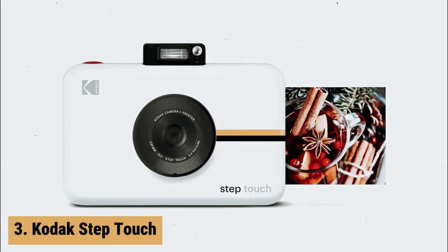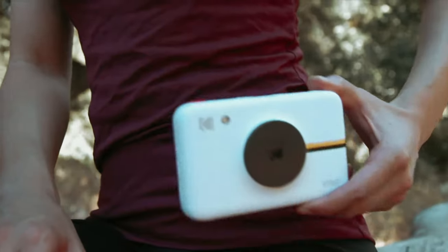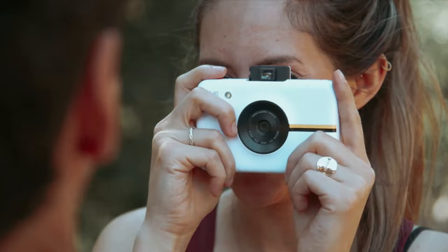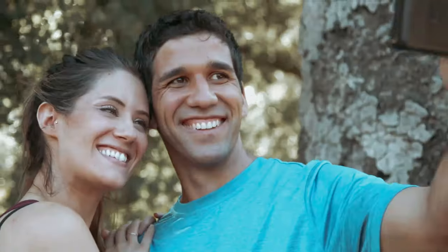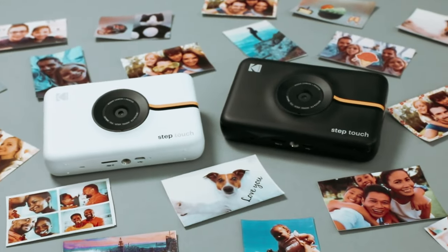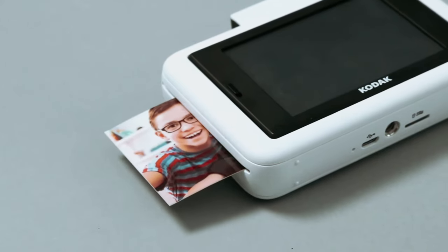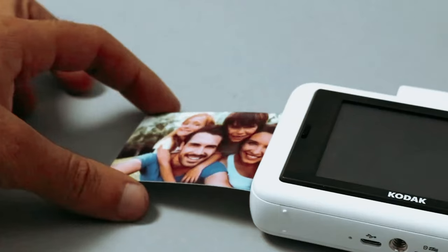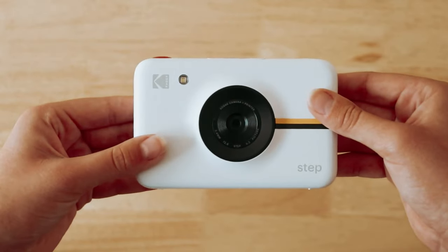At number 3 we have the Kodak Step Touch. The Kodak Step Touch is a game-changer for those who love capturing memories on the go. This 3-in-1 portable printer and camera combination is a powerhouse of features packed into a pocket-sized device. With a powerful 13-megapixel camera featuring 10x optical zoom, split-screen functionality, pop-up flash, auto-timer, and a selfie mirror, you can capture stunning photographs effortlessly.